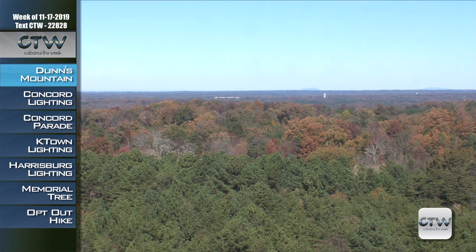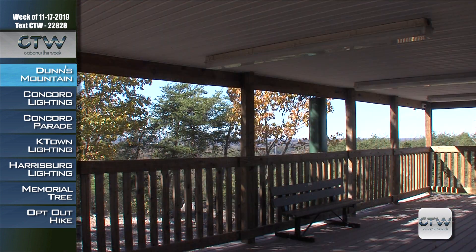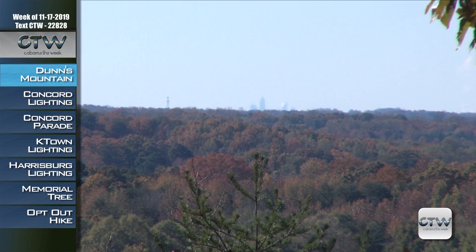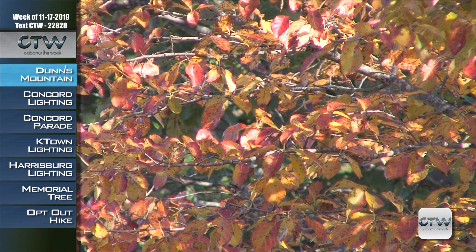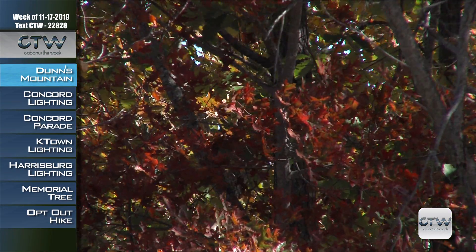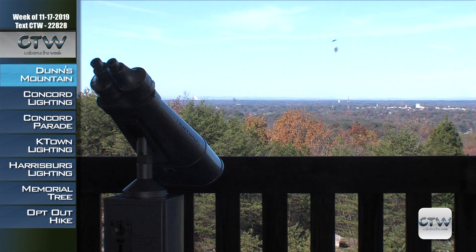On some days like today you can even see the peak of Grandfather Mountain and Mount Mitchell, the tallest point east of the Mississippi. In addition to the walking trail there are picnic areas as well as a blacksmith shop display. The wide gravel trail is less than a quarter mile and winds up the side of the mountain. On weekends you can take a shuttle up during the park's operating hours — the shuttle runs as weather permits, so if it's raining, call ahead. Admission to Dunn's Mountain Preserve is free.